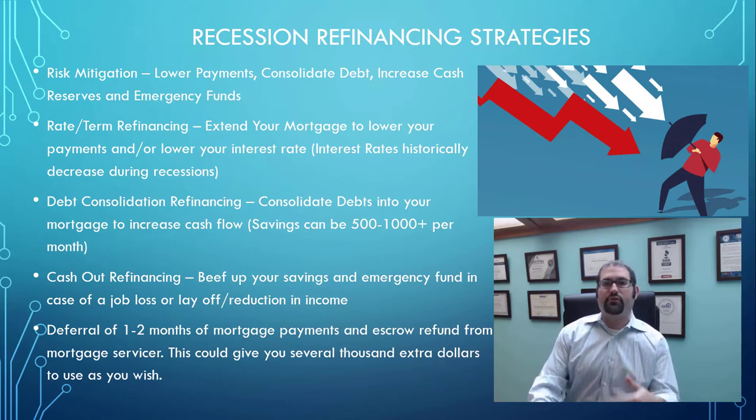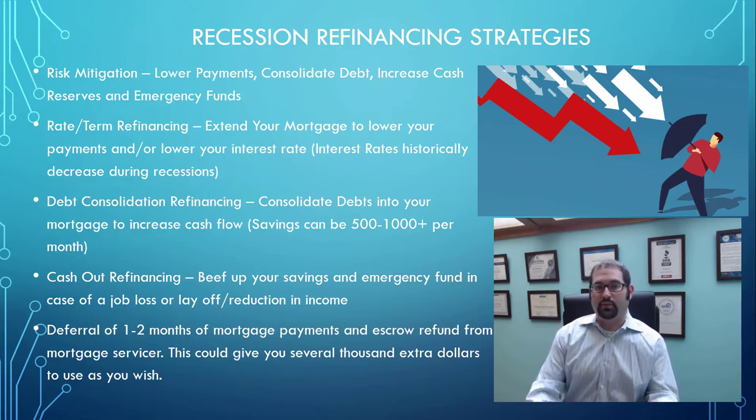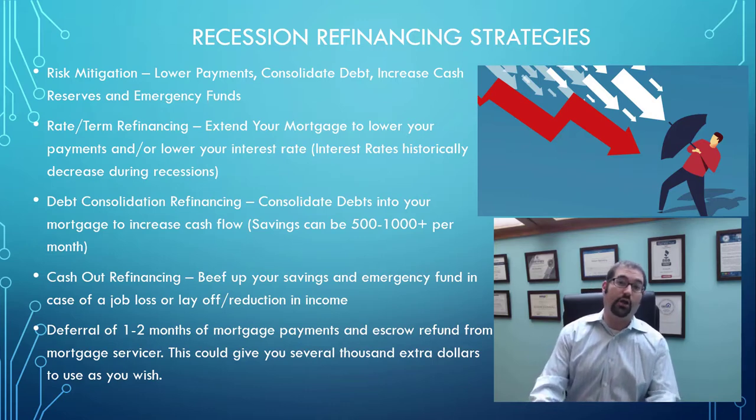You can always catch it up in the future and it will not affect your credit. It's very important you understand that you can have a one or two month deferral of mortgage payments without even asking permission, just as a result of properly structuring a refinance and working with a mortgage advisor who understands how to implement these strategies.